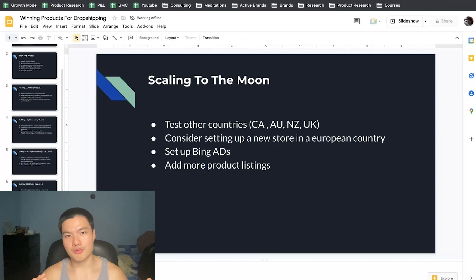The third scaling approach is setting up Bing Ads, which can generate roughly 10 to 20% more sales because you're targeting a different pool of audience — Bing, AOL, and DuckDuckGo users. It works essentially the same as Google and you'll get a similar return on ad spend. The last thing you can do is add more listings — test different angles and different keywords for the same product you're already selling.